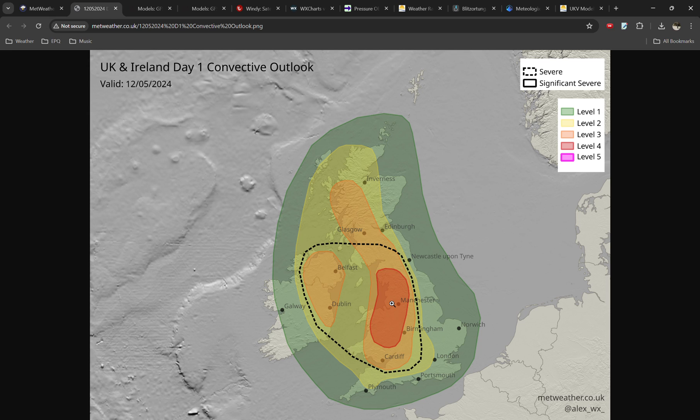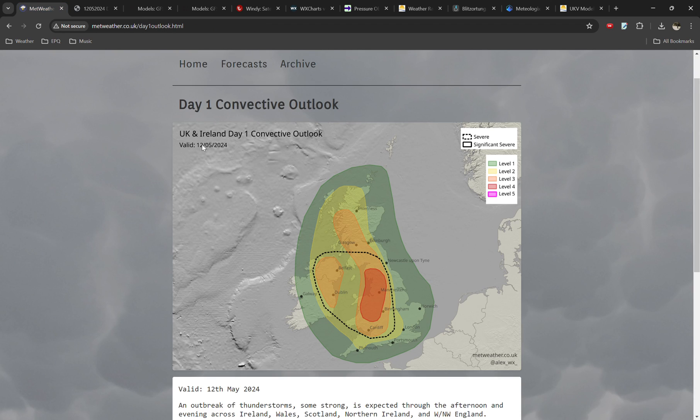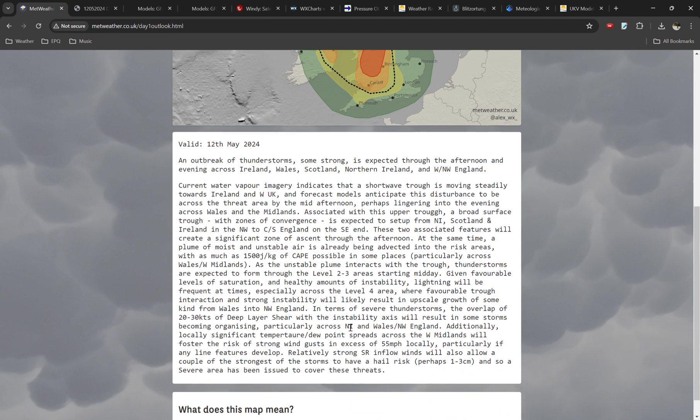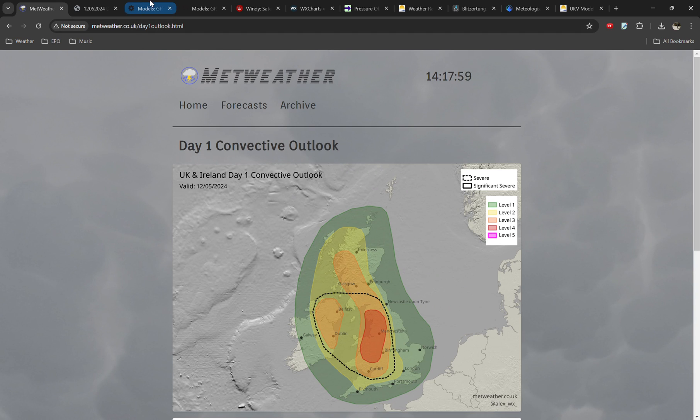These general zones are where I expect the risk of lightning to be highest. And then within the black dashed line, that's the severe area — that's where I think the risk of strong to severe thunderstorms, so large hail and damaging winds, is expected to be highest. If you want more details, check out the discussion on my website, but I'll be covering that verbally in this video anyway.